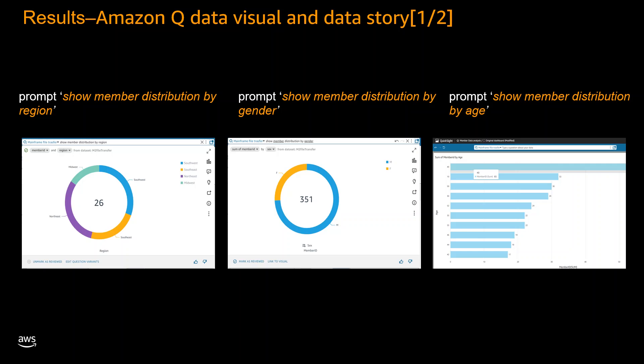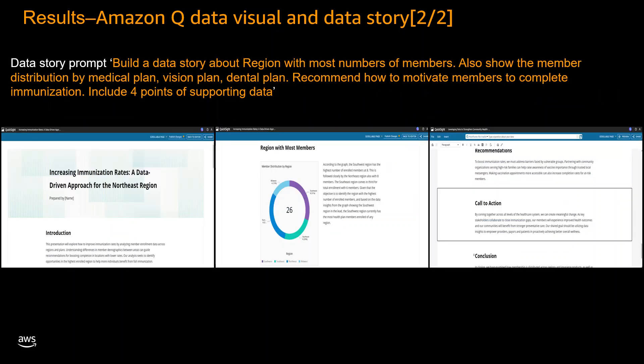This dashboard empowers the healthcare provider with valuable insights into its member demographics, laying the foundation for data-driven decision making and strategic planning. Our solution has also effectively addressed the second problem: the business analyst was tasked with creating a data story explaining insights and providing recommendations to increase preventive immunization rates. Utilizing the natural language prompt 'build a data story about the region with the most members, also show the member distribution by medical plan, vision plan, and dental plan, recommend how to motivate members to complete immunization, include four points of supporting data.'